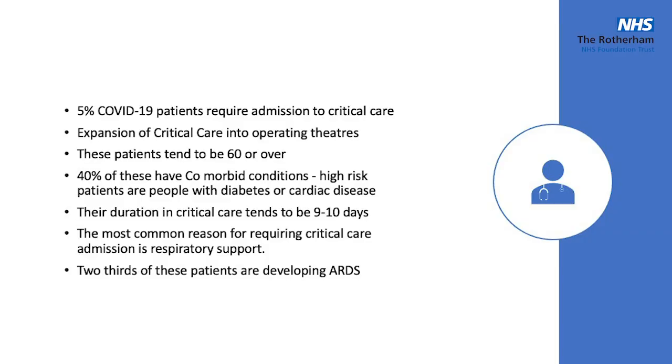Looking at COVID patients and admissions to critical care: 5% of these patients are requiring admission to critical care. For Rosalind, if 60% of people get COVID, 5% of that is about 7,000 people requiring a critical care admission at some point during the coming months. To expand our beds we're already running into recovery theatres and the entirety of ITU, and anywhere they can get equipment.